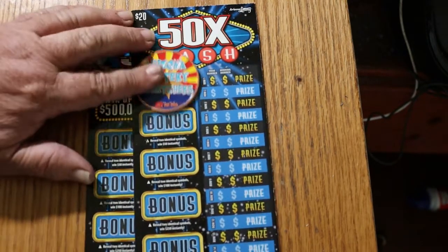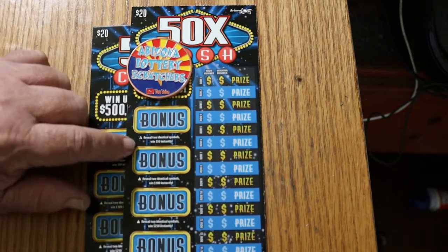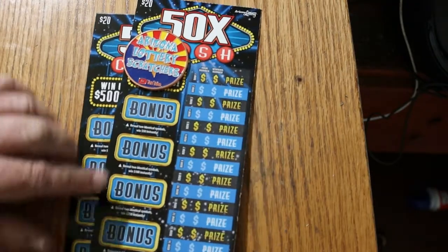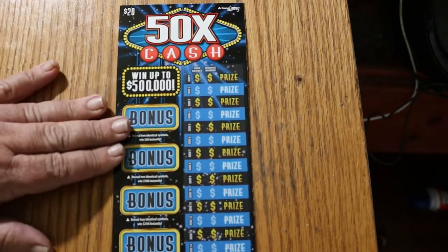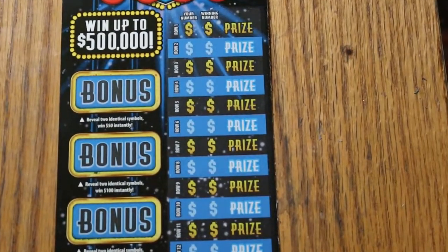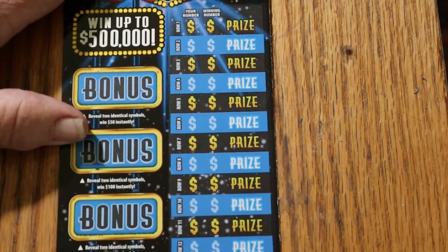We have bonuses on the side for two identical symbols: 50, 100, 250, and 500. We're going to start with tickets 001 and ending with the 000 black box, working our way down. The book number is 961354 and the odds are 1 in 3.05.